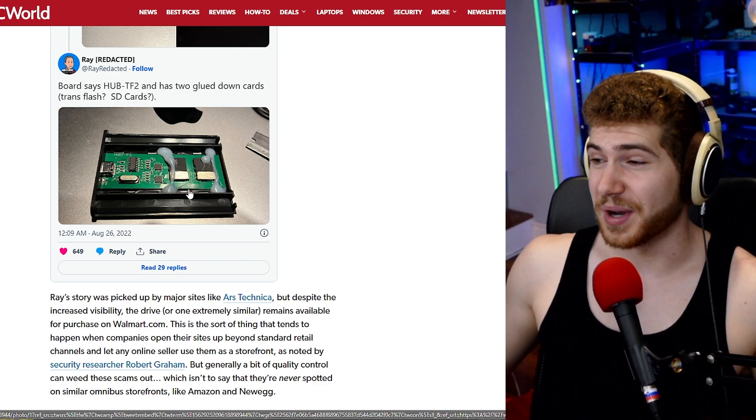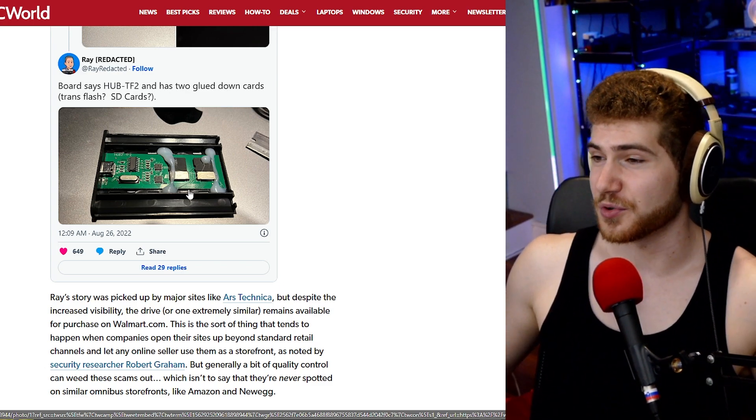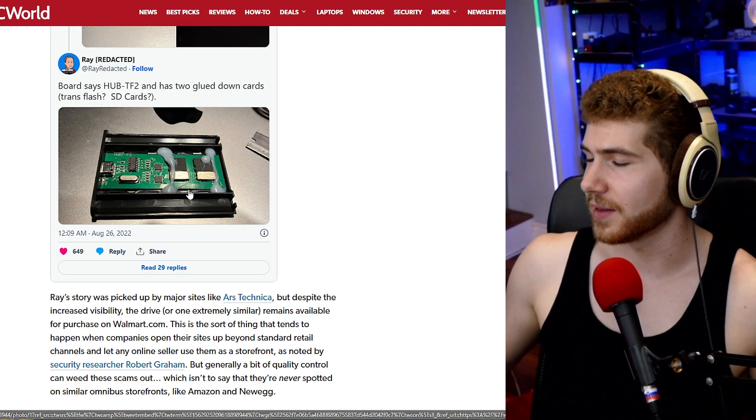I don't know why not just one microSD card and hack the firmware to show 40 terabytes. But this scam has been around for a very long time because all you really have to do is get some software — a tool with which you can rewrite the firmware of these devices. You can do it with a hard drive, SSD, or microSD card — pretty much anything.